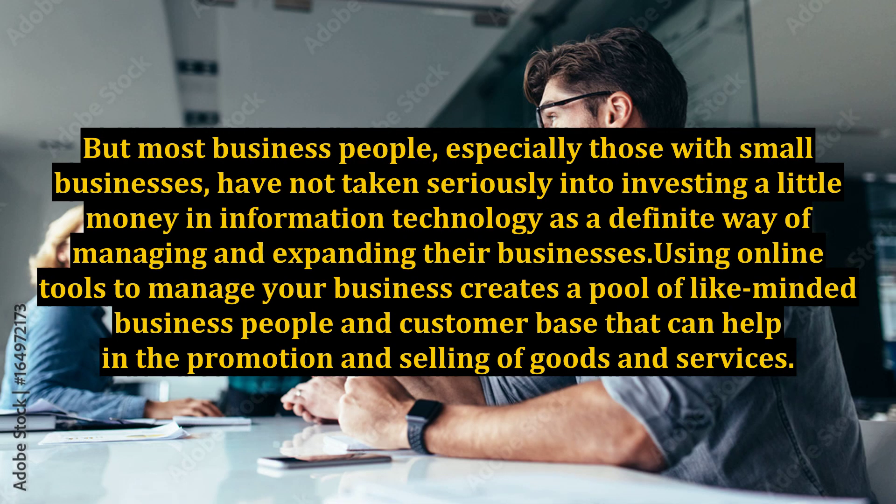But most business people, especially those with small businesses, have not taken seriously into investing a little money in information technology as a definite way of managing and expanding their businesses. Using online tools to manage your business creates a pool of like-minded business people and customer base that can help in the promotion and selling of goods and services.